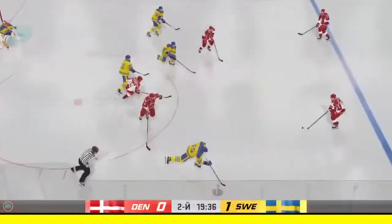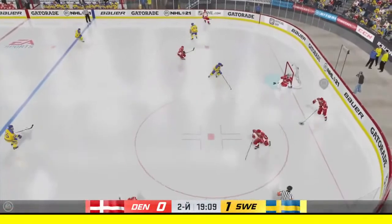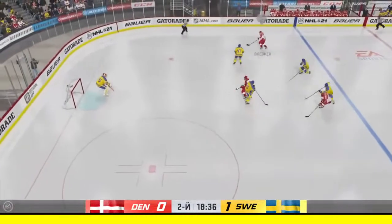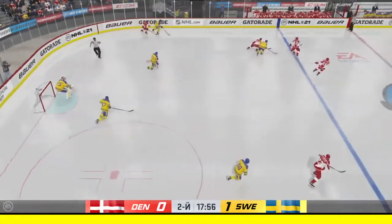A solid job tying up his opponent, trying to get back on the attack. The puck leaves the zone. Denmark's power play had some chances, but they're still down a goal. There are times you look for your power play to at least gain a little momentum — they needed a goal. Now they still trail by one, back to even strength.